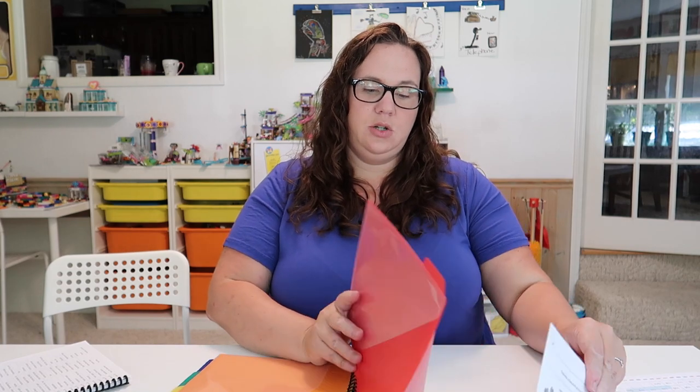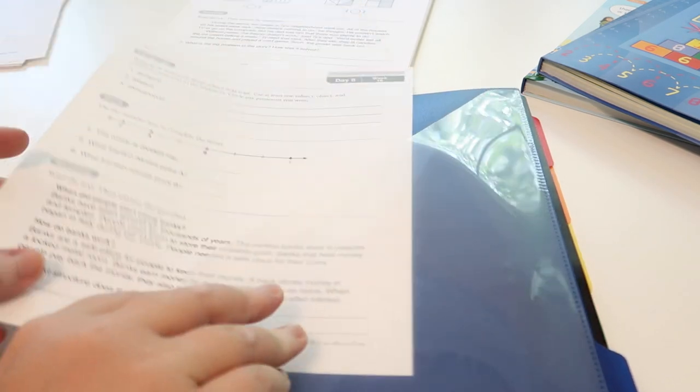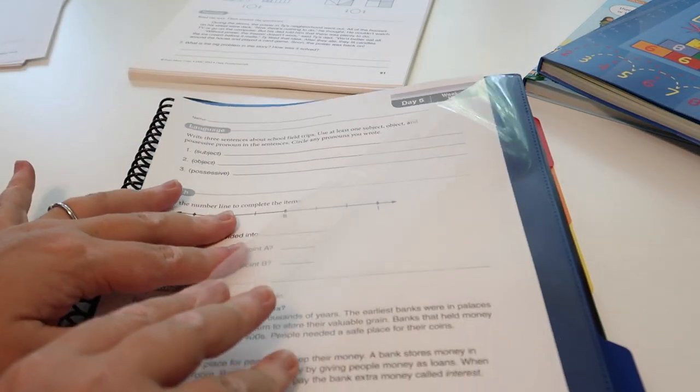The next thing I do is go ahead and stuff her portfolio with the five days. Super easy — I just take day one and stick it in, then day two, and if at any time we are off track it won't be a big deal. Then the last thing I do for her portfolio is stick her tracker in on whatever day she's on, and she'll just move that as she completes it.